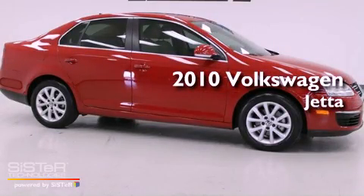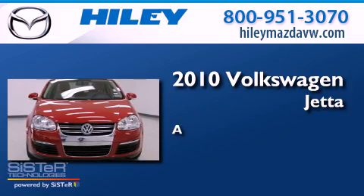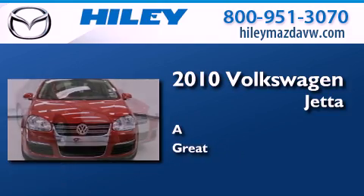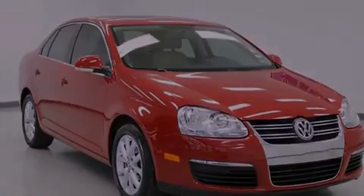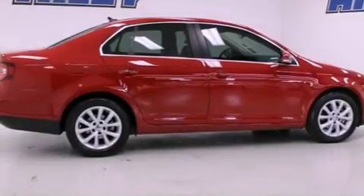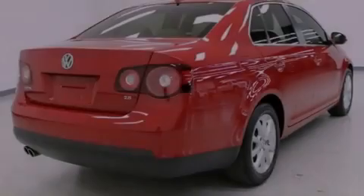This is a certified pre-owned 2010 Volkswagen Jetta. Features include heated front seats, air conditioning, heated side view mirrors, a CD player, and a leather wrapped shift knob.